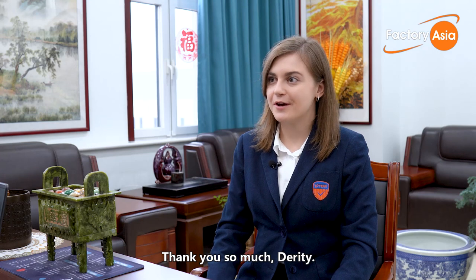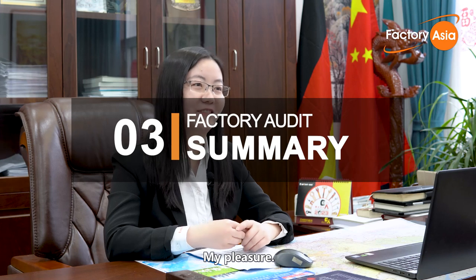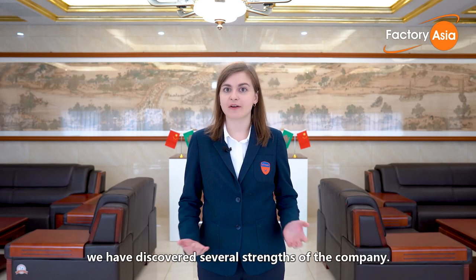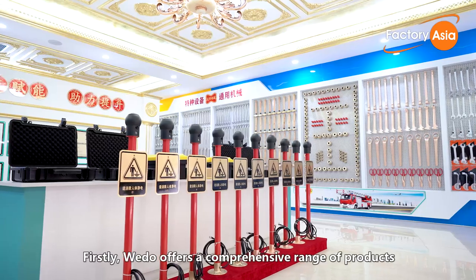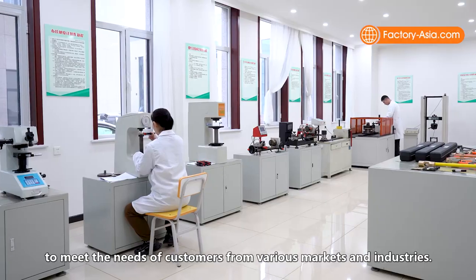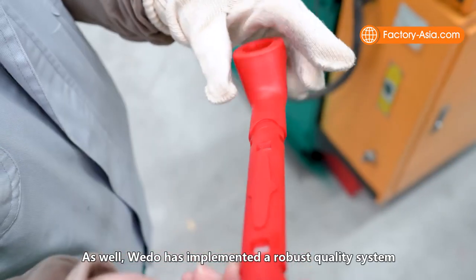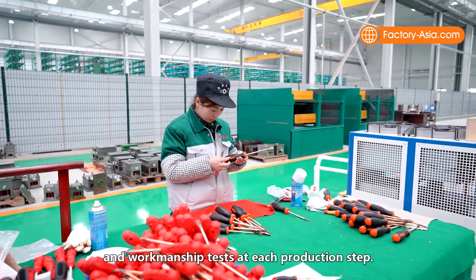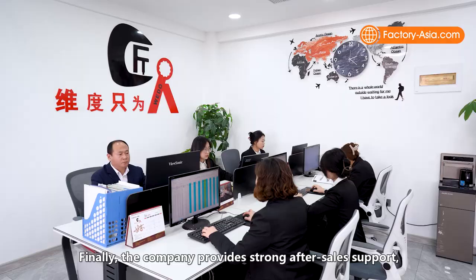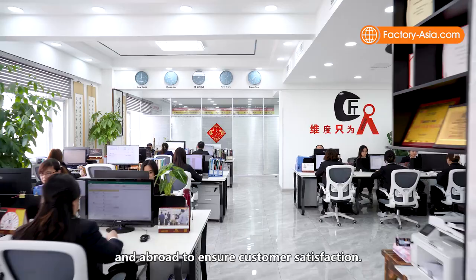Our tour of WeDo Tools has come to an end. Throughout the tour, we discovered several strengths of the company. Firstly, WeDo offers a comprehensive range of products to meet the needs of customers from various markets and industries. WeDo has also implemented a robust quality system that includes multiple performance and workmanship tests at each production step. Finally, the company provides strong after-sales support, with seven service stations located both in China and abroad to ensure customer satisfaction.